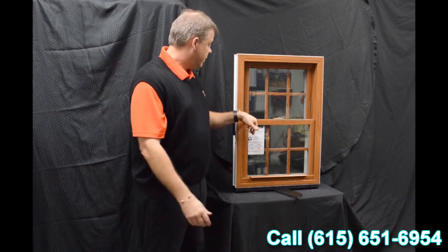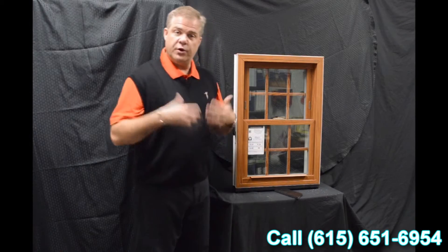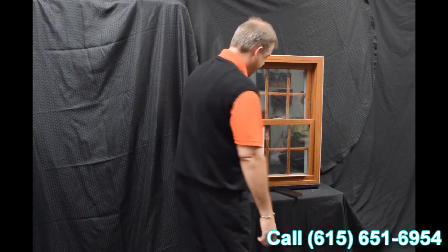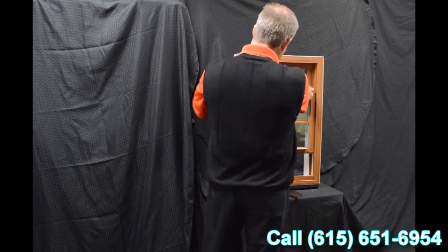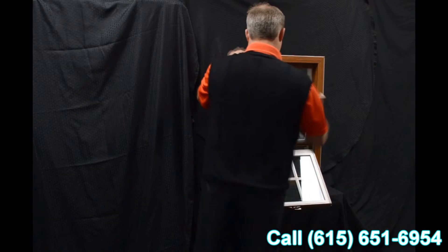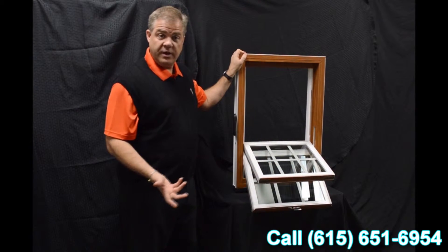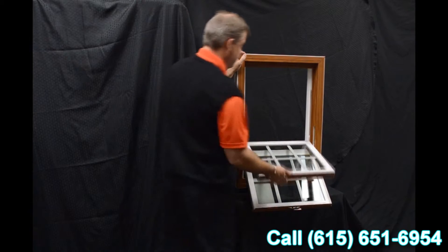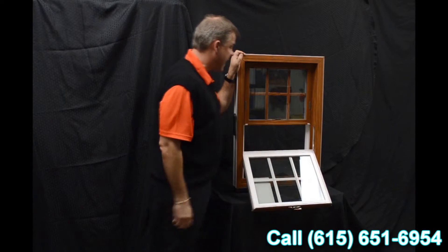The dual tilt latches are ergonomically designed and featured on both the bottom and top sash. When we tilt the windows in — both sashes in — you can see how easy it is to clean the exterior of the glass from the inside of the house. When we re-engage that top sash...